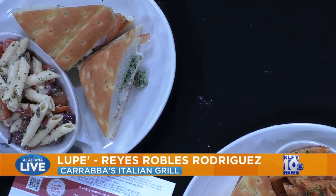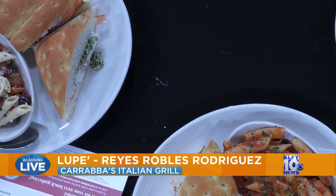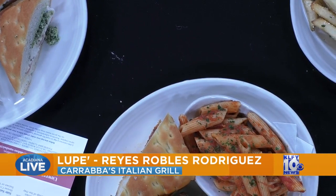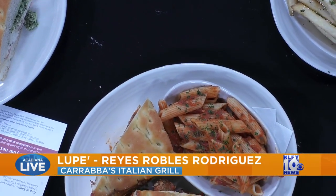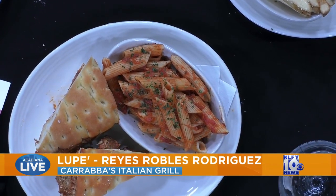That pasta salad — is that cold or hot? It's cold. The pasta salad comes with dressing — you've got vinaigrette dressing, tomatoes, sun-dried tomatoes, basil, black olives, salt, pepper, and more cheese mixed in with it.